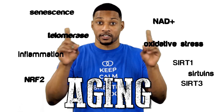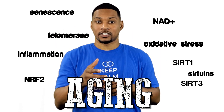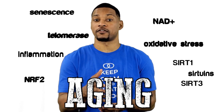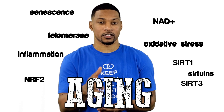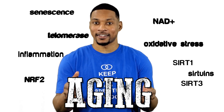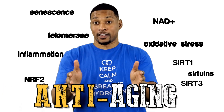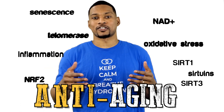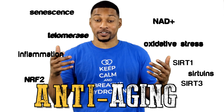Most of the factors you see here either impact each other, work together, or are highly connected. So it looks like we identified plenty of the potential factors in the process of aging. But this isn't an aging video — this is an anti-aging video. And of course, you know we are all about the hydrogen here. So let's see if hydrogen can do something about all this aging.